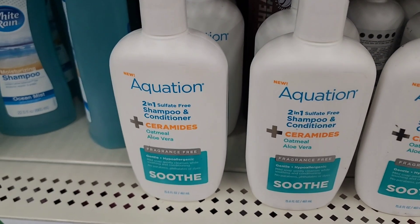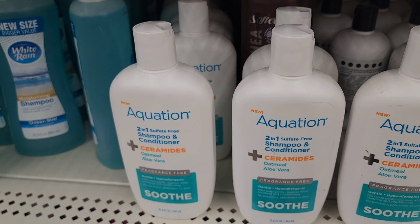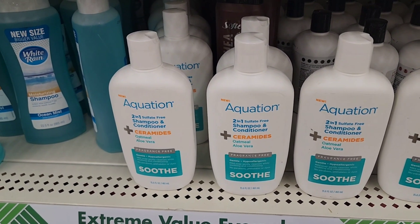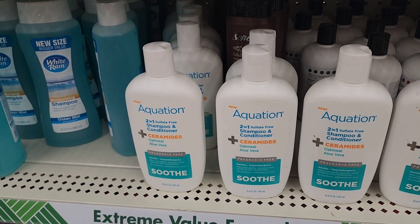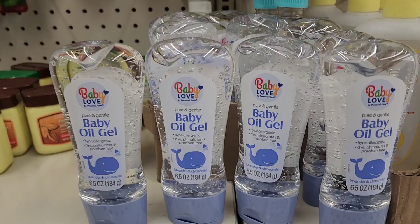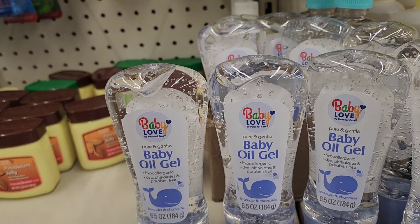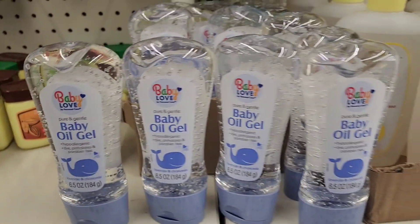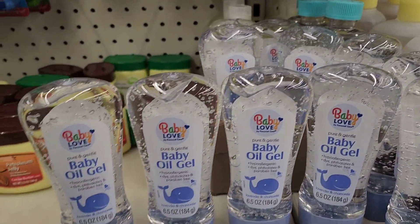They have the equation 3-in-1 sulfate free shampoo and conditioner with ceramides, oatmeal, aloe vera, fragrance free, gentle hypoallergenic. Mild soap gently cleanses while soothing and conditioning. No parabens, no phthalates or dyes, and it soothes. These Baby Love Baby Gel, nice packaging, it's hypoallergenic, dye free, phthalates free and parabens free. It's 6.5 fluid ounces and it is lavender and chamomile as well.